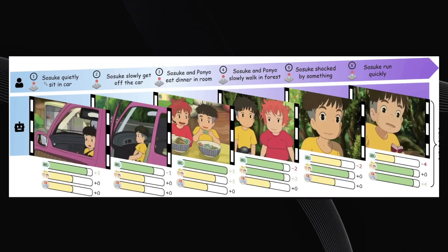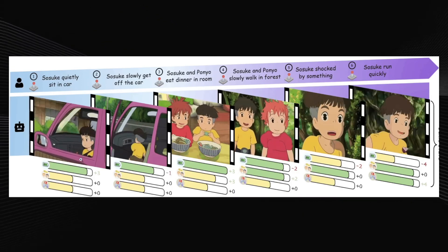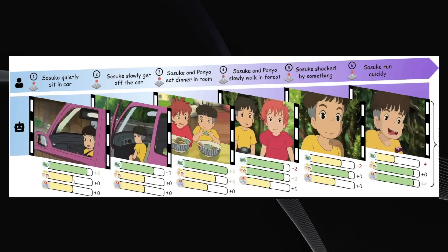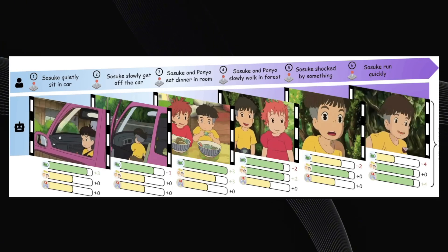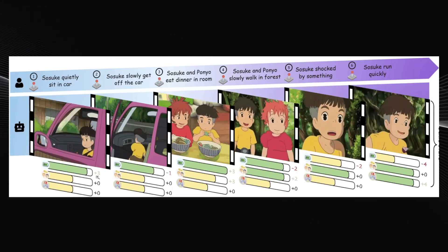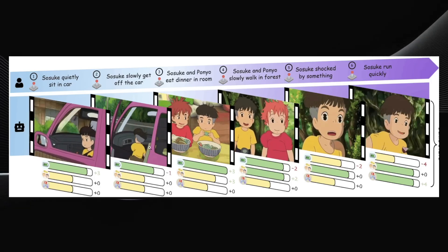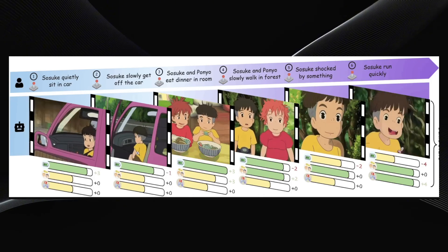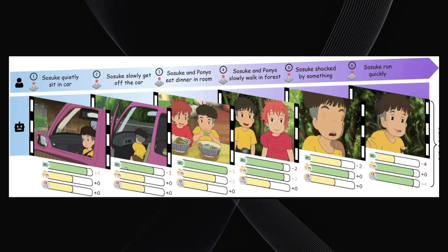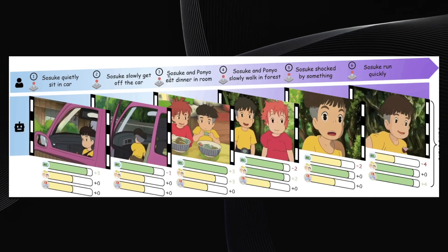Picture an anime-style game featuring two characters, maybe Sosuke and Ponyo. You could start by typing a prompt like "Boy Sosuke quietly sit in a car." The AI then generates a visual scene showing exactly that — Sosuke sitting inside a car. The character has stats, kind of like in an RPG. Sosuke has stamina, social energy, and entertainment energy. Since sitting in the car is restful, the AI understands this and increases his stamina by three points. Then you could type "Sasuke slowly get off the car," and the AI generates the next scene. Getting out of the car takes effort, so this decreases his stamina by one point while the other stats stay the same.